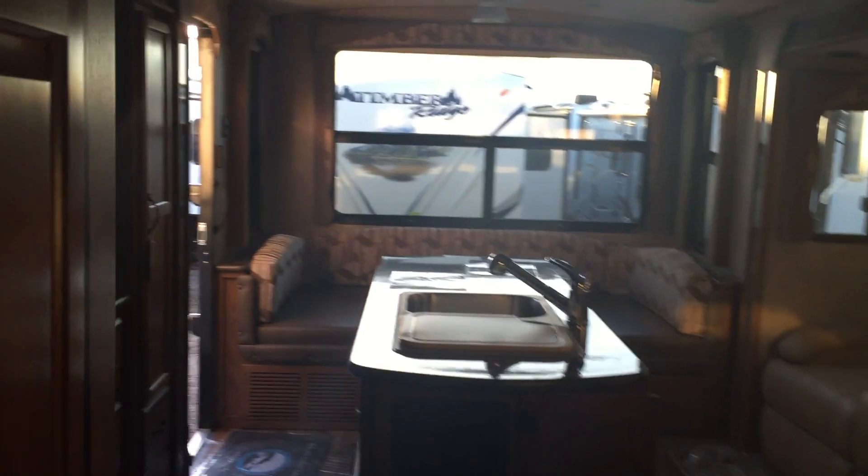And now we're going to go into the main living. Two slides, an island.